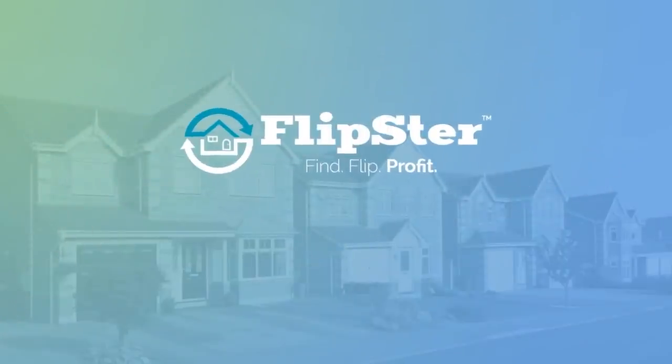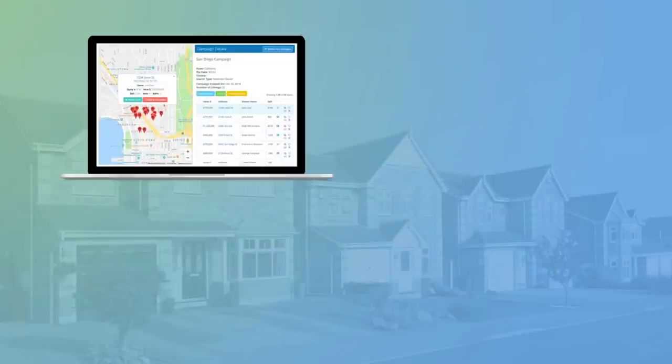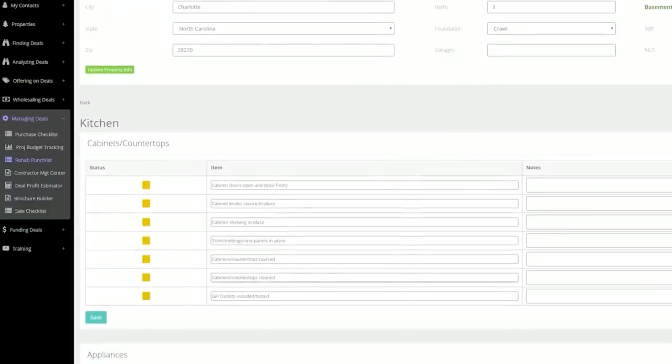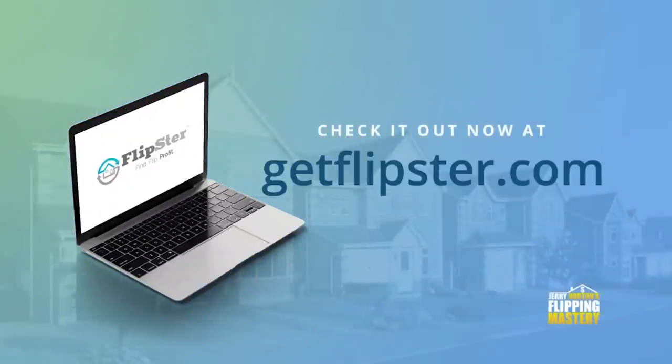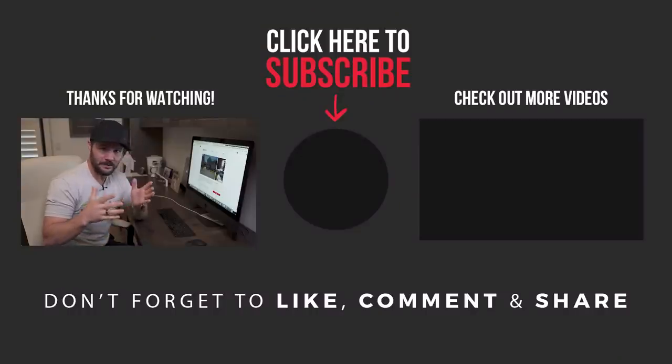We did all of this without any tools, but the right way to do this business — more organized, systematized, and automated — is with good tools. I built one called Flipster: an all-inclusive platform to organize, streamline, and automate all steps from contracts and analyzers to your CRM. Check it out at GetFlipster.com. Subscribe to the channel — it's the number one channel on YouTube for wholesaling and flipping. Leave a comment if you want your market added to the list.